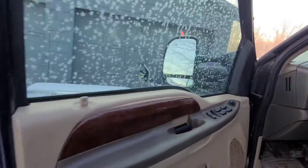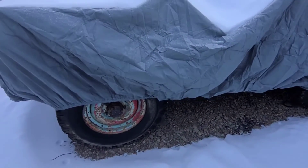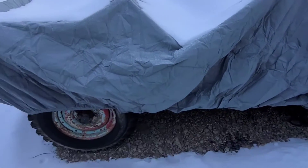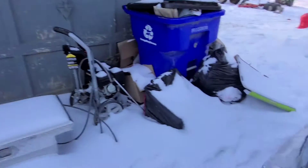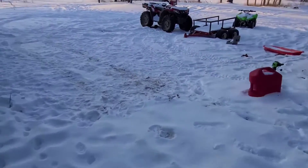I have a '42 Ford GPW under here. I'm not even going to try to start that — it's too cold to be out here cranking and stuff.